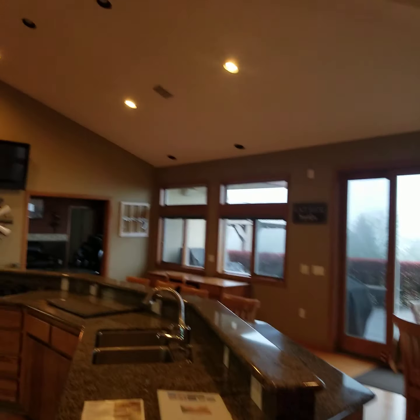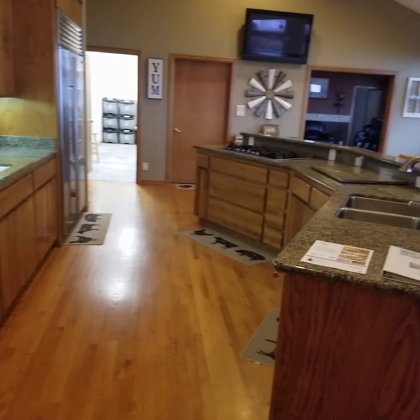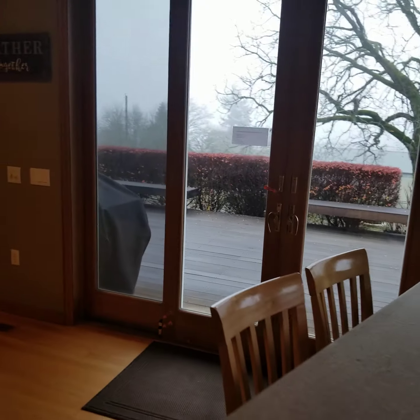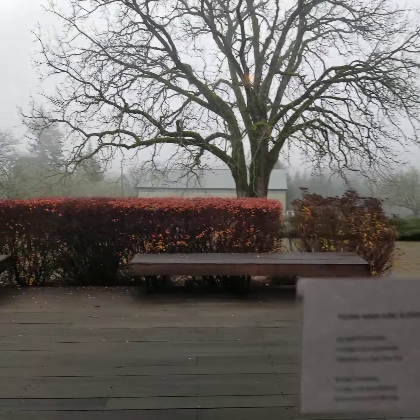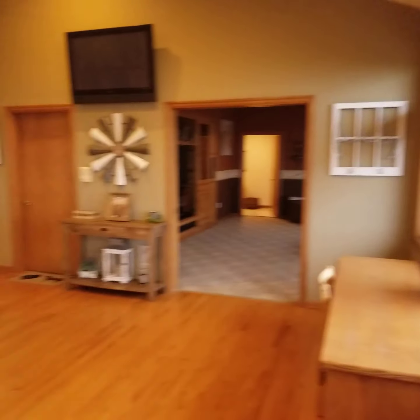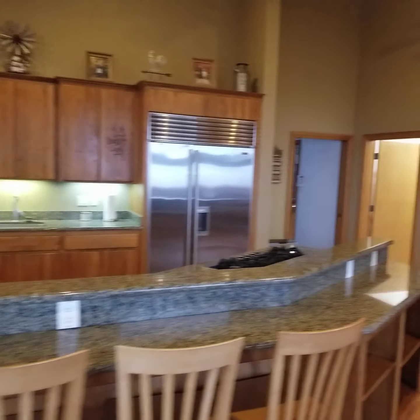Here's the main kitchen. Vaulted ceilings throughout. It's got the old granite with wood cabinets. A little breakfast nook here with a slider that goes out. Nice view — today's a little foggy, but great view.